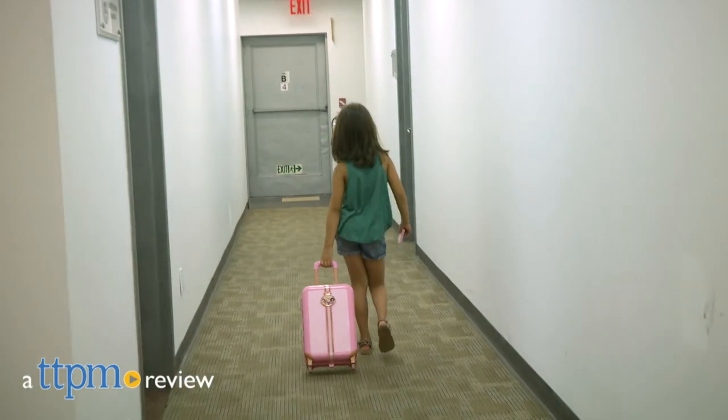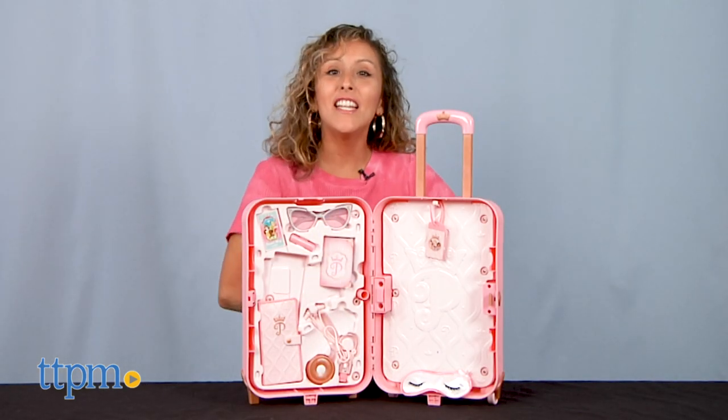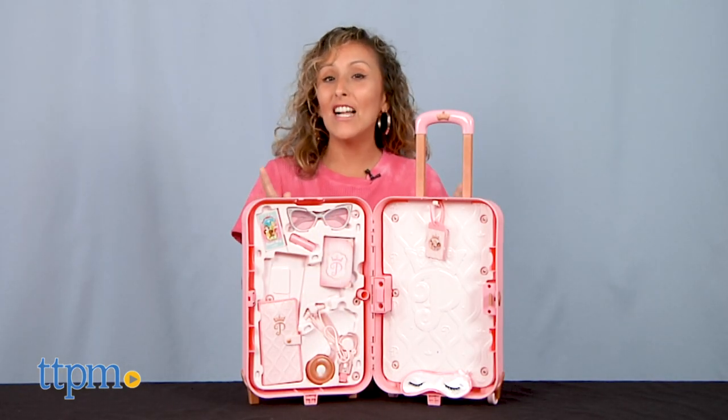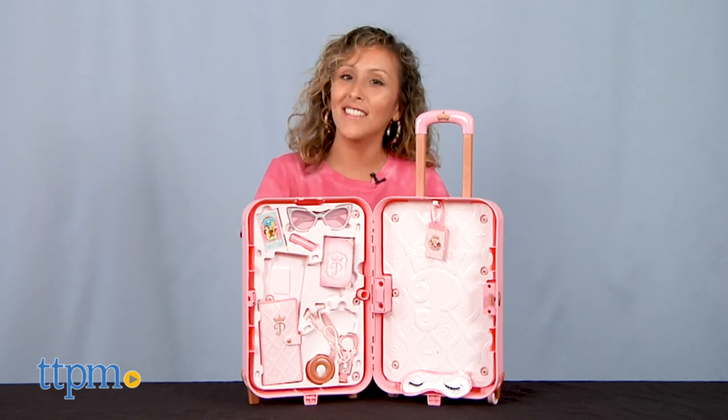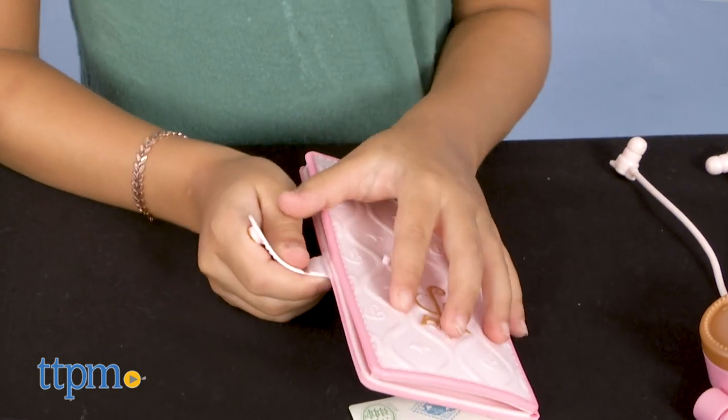Get your suitcase ready because you're off to a new adventure. Hey, it's Betsy from TTPM and Jack Pacific's Princess Style Styling Up the World suitcase. To check out more Disney Princess toys, hit that subscribe button for more daily reviews.